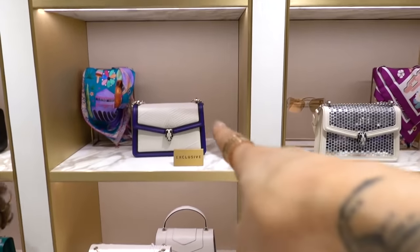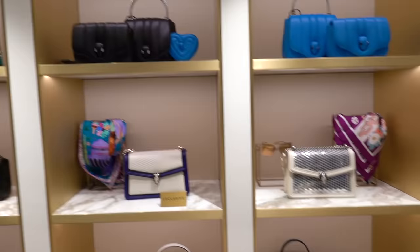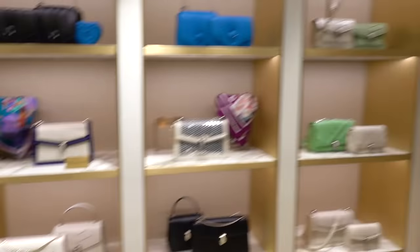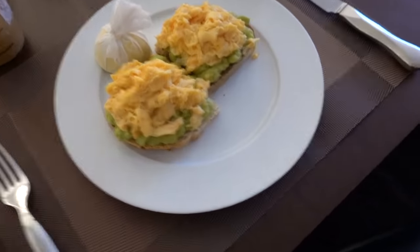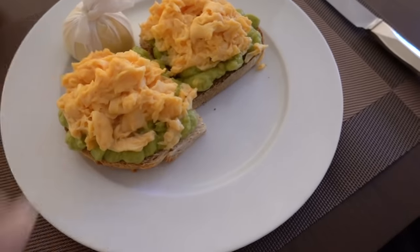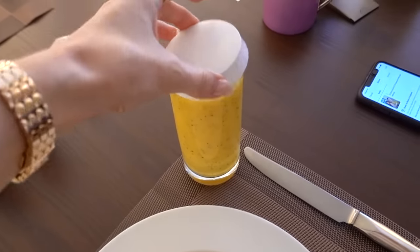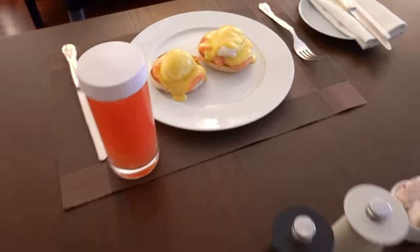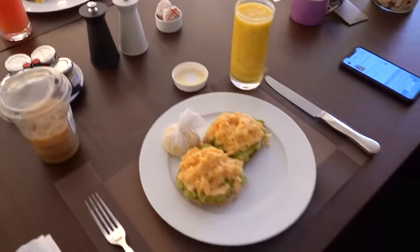Just to show you, this is the Harrods exclusive bag which you may have seen in the Harrods magazine article we did. It's so pretty. And these little green ones — that's my one up there, I love it. Breakfast time — I have scrambled eggs on avocado toast. Alex has eggs royale and a grapefruit juice. And then we're going to pack and head home.